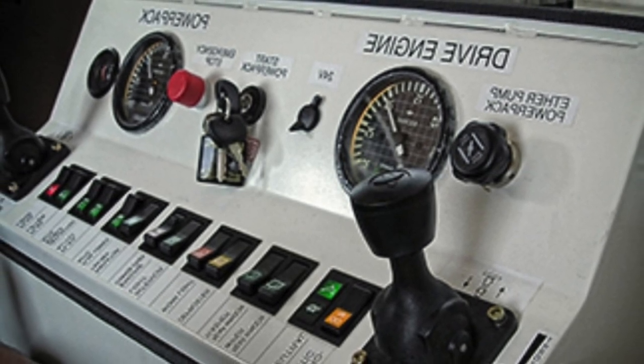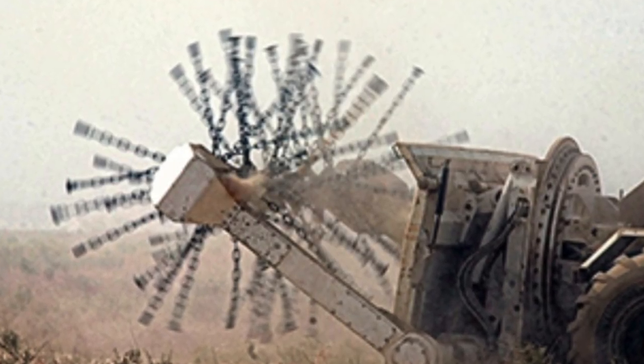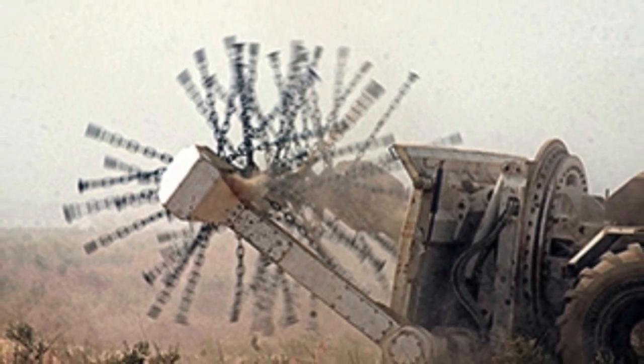Hydrema 910 MCV machines will soon be involved in the process of demining liberated Ukrainian territories. The machines weigh 18 tons and are designed for the safe disposal of anti-tank and anti-personnel mines.